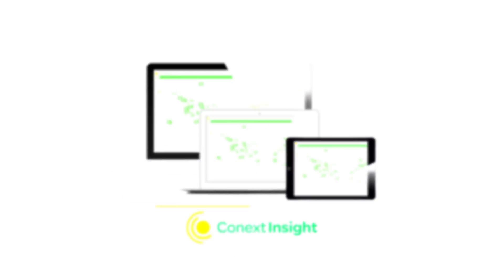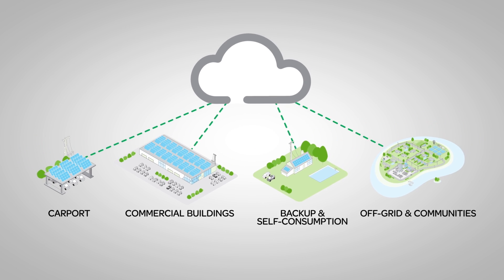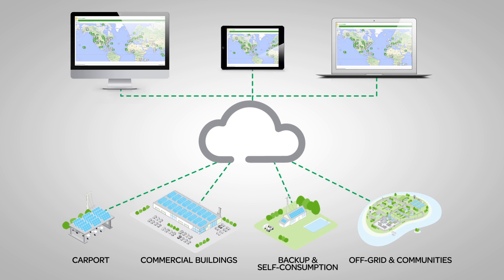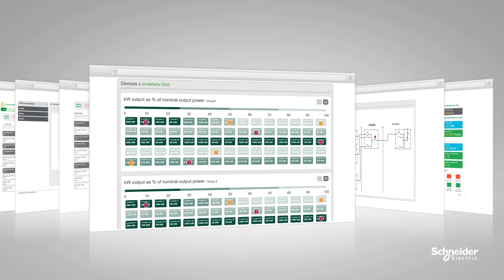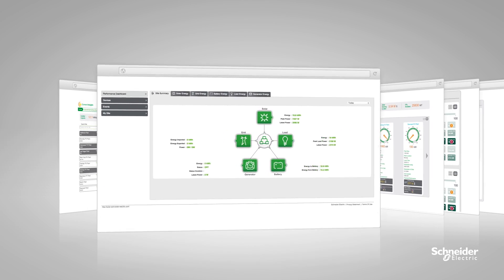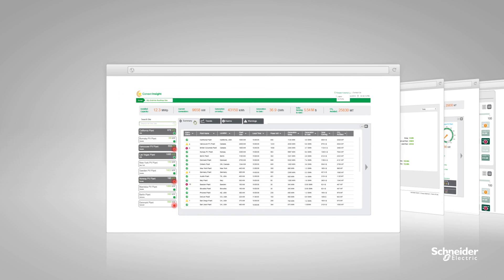Connext Insight keeps you up-to-date with detailed data about PV plant performance, anytime, anywhere, all through simple remote access from any internet-connected device. With Connext Insight's intuitive dashboard and comprehensive metrics, you'll gain an accurate picture of your PV power plant's performance. Furthermore, the user interface is optimized to help you quickly prioritize areas that require attention.